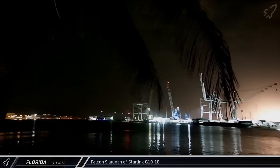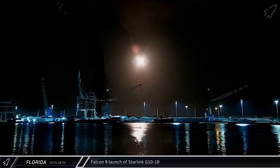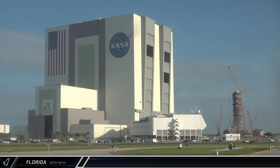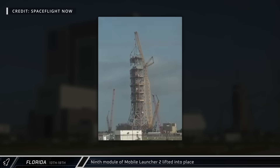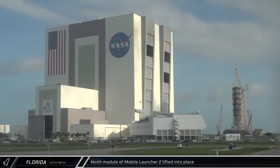Early on Wednesday morning, another 28 Starlink satellites were sent to orbit as the Group 10-8 mission successfully lifted off from the same launch pad. Meanwhile, despite some uncertainty regarding the long-term future of the Artemis program, construction of the Mobile Launcher 2 platform continues, with another prefabricated module of the structure being lifted for installation on Thursday morning.